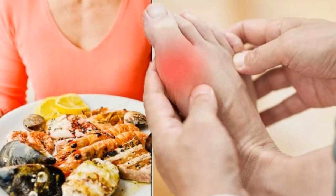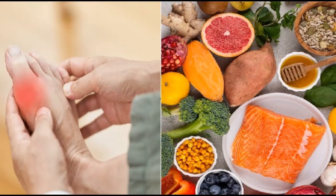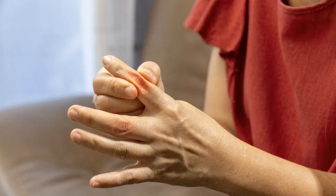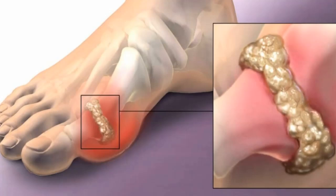There are lifestyle changes you can make to lower uric acid levels, such as losing weight, avoiding sugar and alcohol, and making smart food choices. This video will explore 20 foods that effectively help reduce uric acid. Number 1: apples.